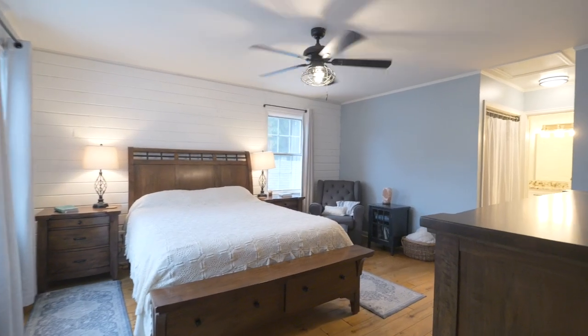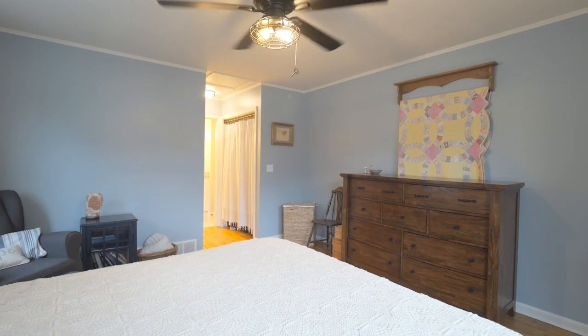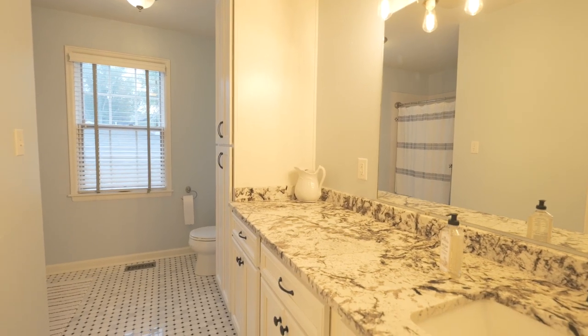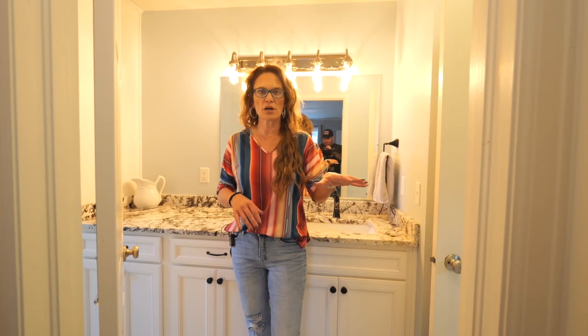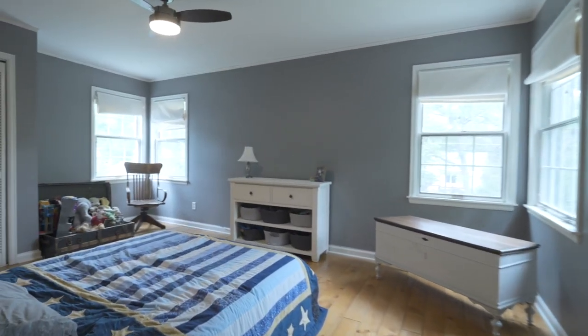They're massive. One of them is a spacious primary suite — there is room enough for lots of furniture. We move right into the closets and into the primary bathroom. This primary bathroom has been updated: the cabinets were rebuilt, they did a new countertop and gorgeous new tile. One of the things about this primary bathroom is it has a door into the hallway, so this other bedroom could access this bathroom as well.